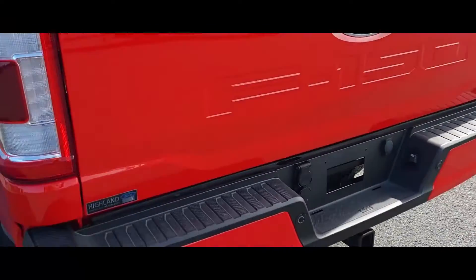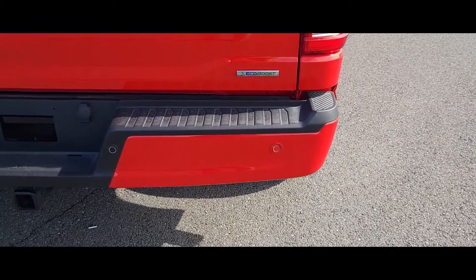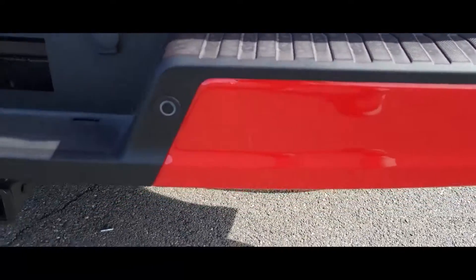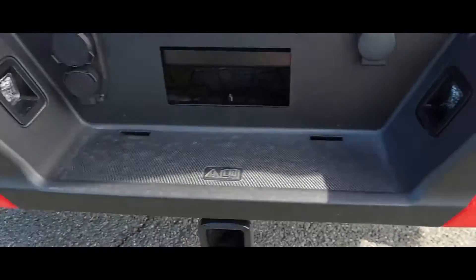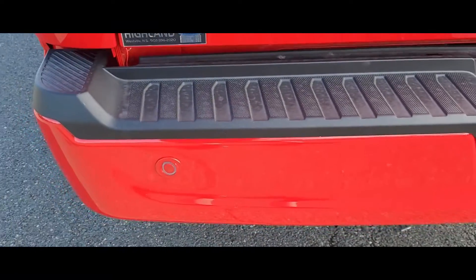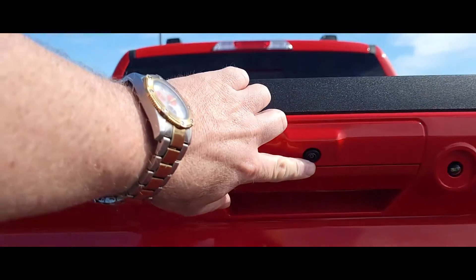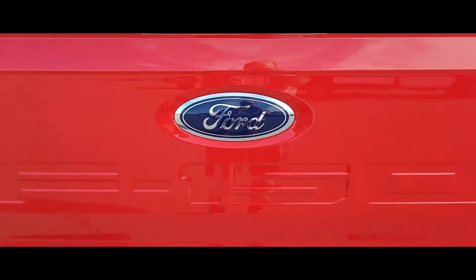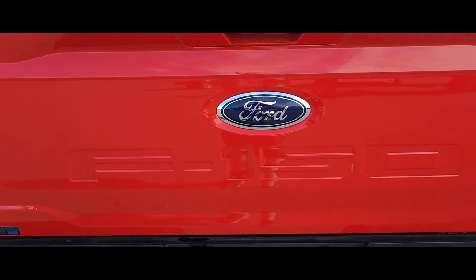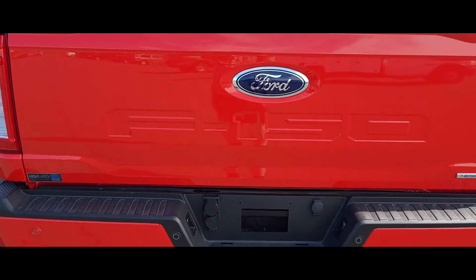Come around to the back — as you can see, it's got parking sensors in the bumper here. You've got your backup camera right here. You've got that nice bold look on the back with the F-150 badging on the tailgate.